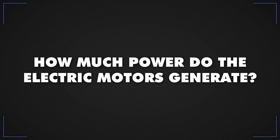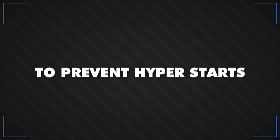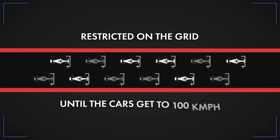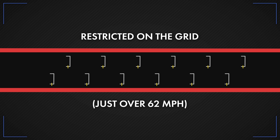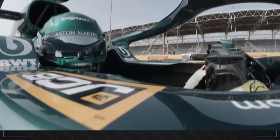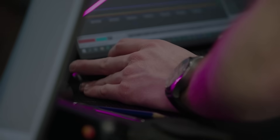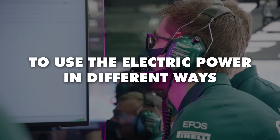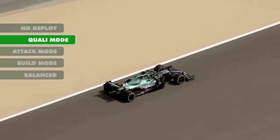How much power do the electric motors generate? The MGU-K can produce 120 kilowatts, about 160 brake horsepower, but to prevent hyperstarts, its use is restricted on the grid until the cars reach 100 kilometres per hour, or just over 62 miles per hour. The power is in the hands of the driver and the onboard computer — teams develop engine map setups to use the electric power in different ways, and drivers simply choose between them and let the car do the rest.